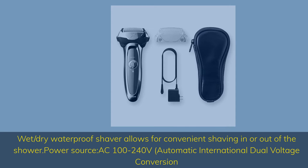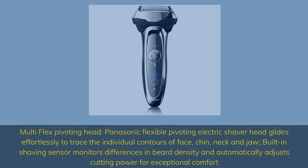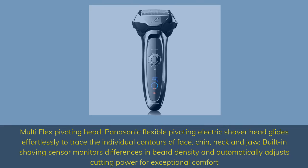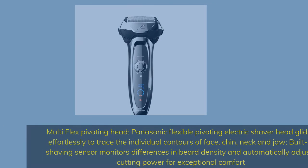Power source: AC 100–240 volts, automatic international dual voltage conversion. Multi-Flex Pivoting Head — Panasonic flexible pivoting electric shaver head glides effortlessly to trace the individual contours of face, chin, neck and jaw. Built-in shaving sensor monitors differences in beard density and automatically adjusts cutting power for exceptional comfort.